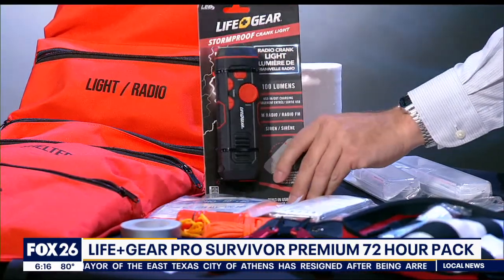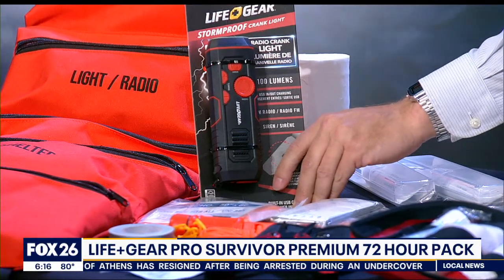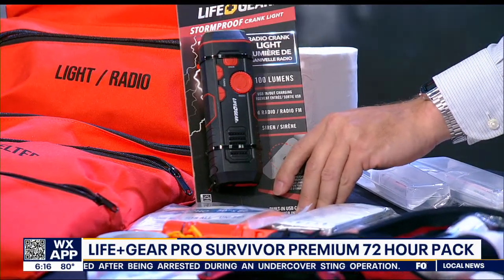Your need for a light source and a cell phone charger are met with this crank radio flashlight. I would have preferred a second light source since this kit is designed for two people.